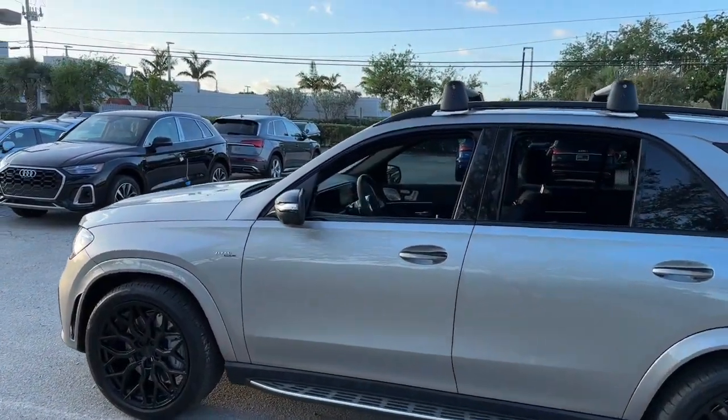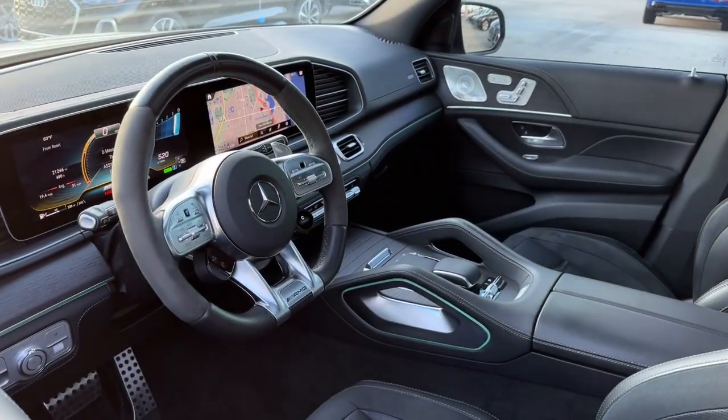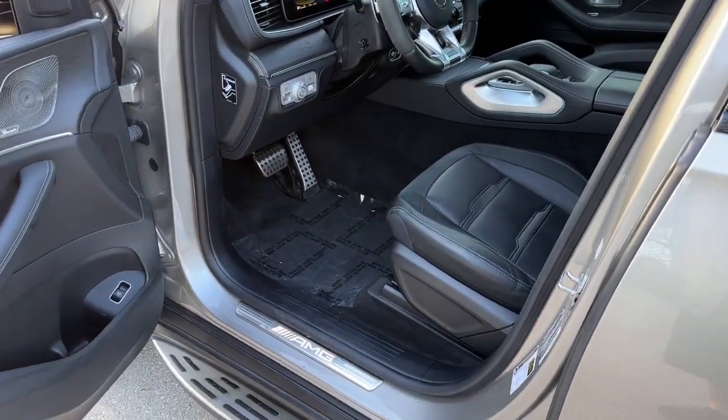State-of-the-art tech and industry-leading design work together seamlessly to create an unforgettable driving experience. These are just some of the great options this vehicle comes with.